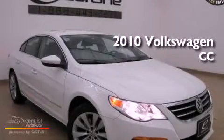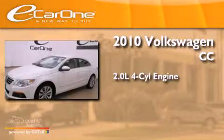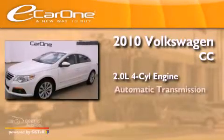This is a 2010 Volkswagen CC. It features a 2.0-liter 4-cylinder engine and an automatic transmission.